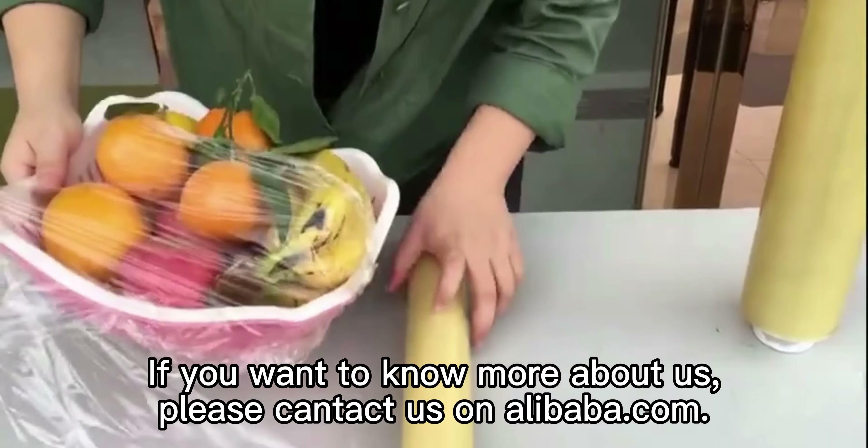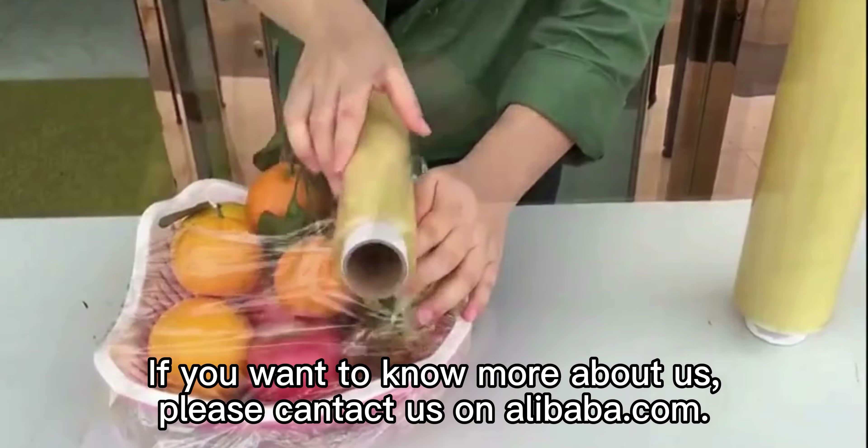If you want to know more about us, please find us on alibaba.com.